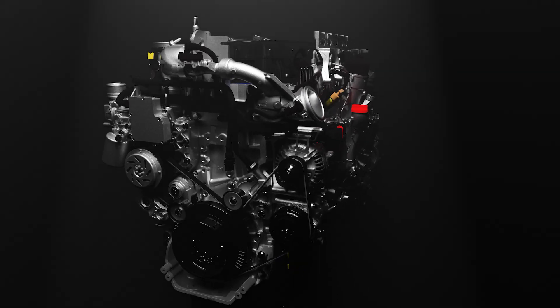The PACCAR MX is more than an engine. It's your partner in progress, built to power your business every day in every condition.